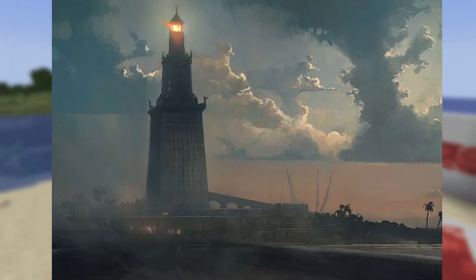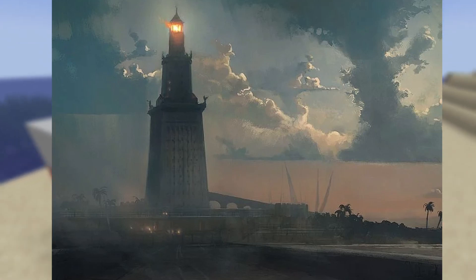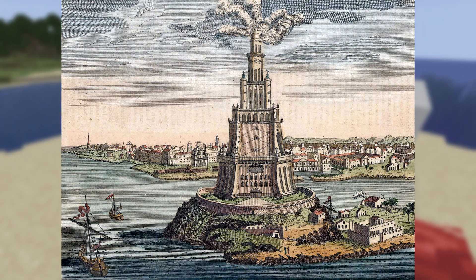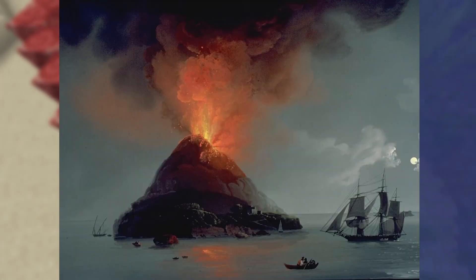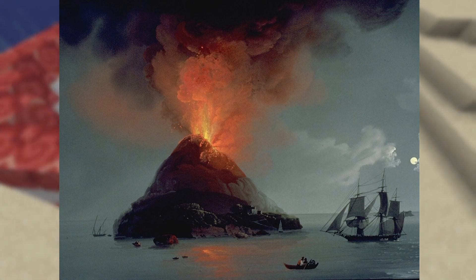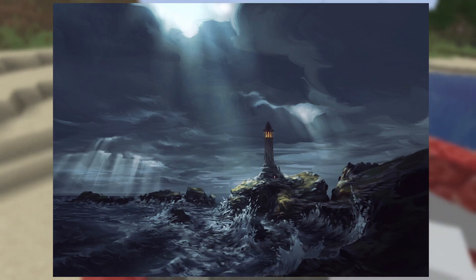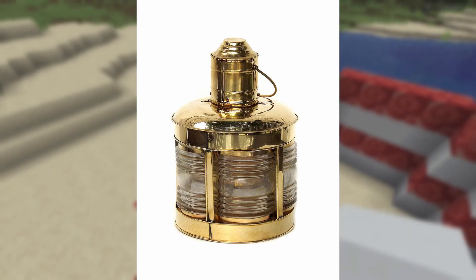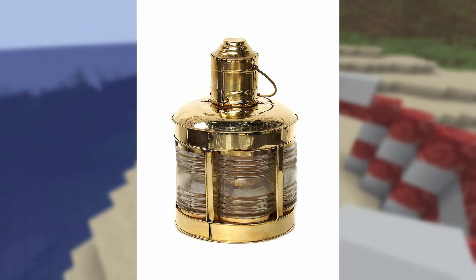Lighthouses have been a staple of coastlines for thousands of years, as a way to guide maritime men from the dangers of the deep to the safety of the shore. Even before the first official lighthouse was created between 300 and 280 BC in Egypt, sailors used bonfires and even volcanoes to find their way home. For thousands of years, these lights served a crucial function, seeing countless improvements to shine brighter and longer, including dramatic advancements in fire and candle technology.